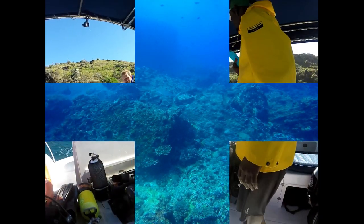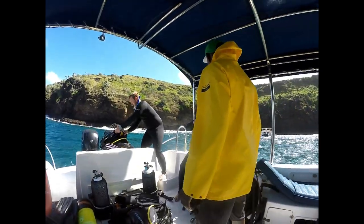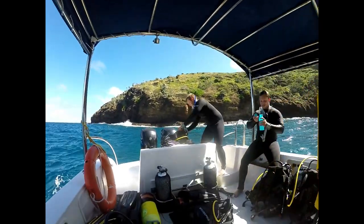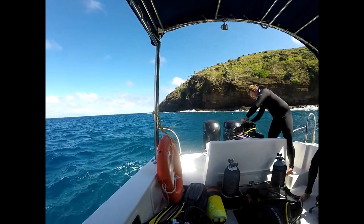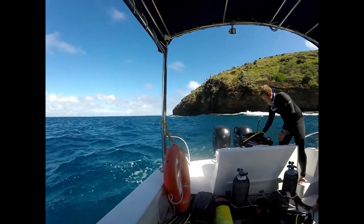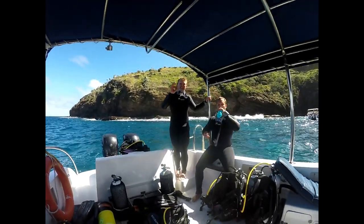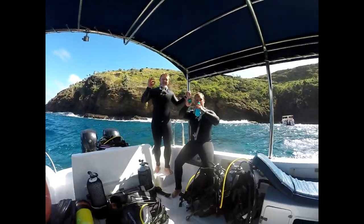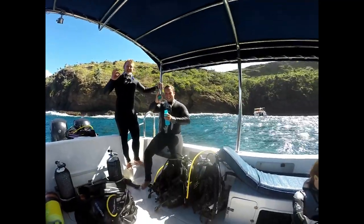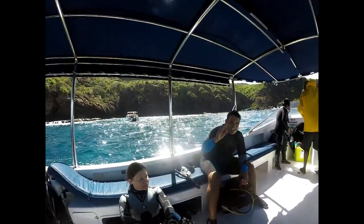We hop back onto the boat to change our tanks, get a drink of water, and have a break. That's our skipper in the yellow jacket — his name is Giovanni. Multilingual, very bright man. He speaks fluent German; he spent eight years in Germany. You'd be gobsmacked at the qualifications of the Mauritians — most Mauritians speak at least three languages, some of them four.